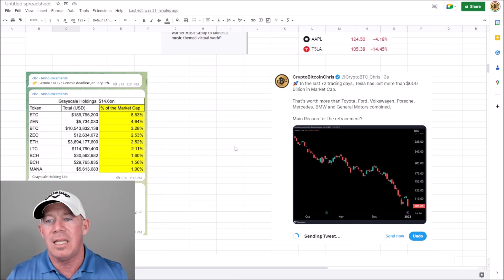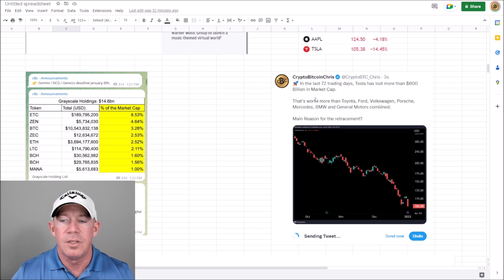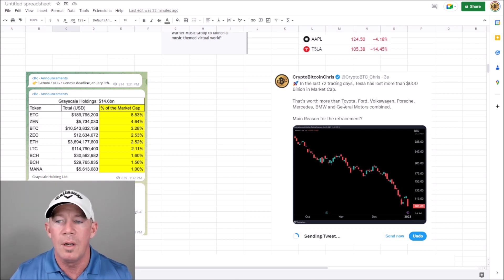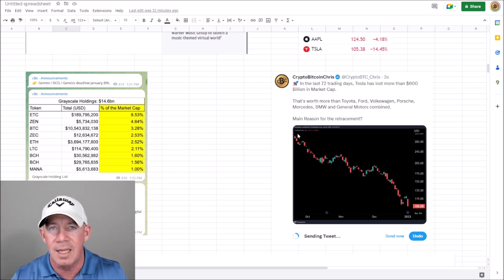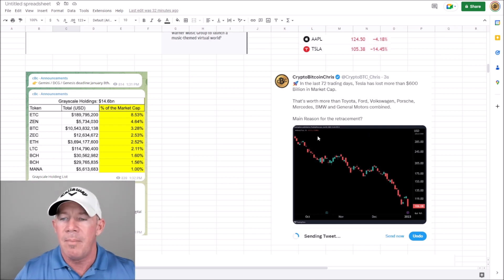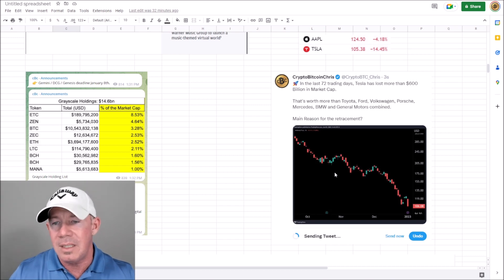Tesla lost more than $600 billion in market cap in the last 72 days — that's worth more than Toyota, Ford, Volkswagen, Porsche, Mercedes, BMW, and General Motors combined. What do you think the main reason for this retracement is? Do you think any of it has to do with what Elon Musk is doing on Twitter? Just curious.